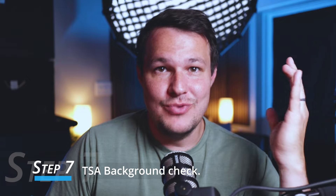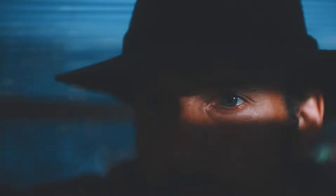Step seven: there's really nothing for you to do except wait. The TSA will do a quick background check to make sure you haven't committed any major crimes. Disqualifying offenses are generally serious felonies — I'll put a link to the TSA's page on disqualifying offenses in the description below. It generally takes about 48 hours, though it can take longer if there's a backlog.